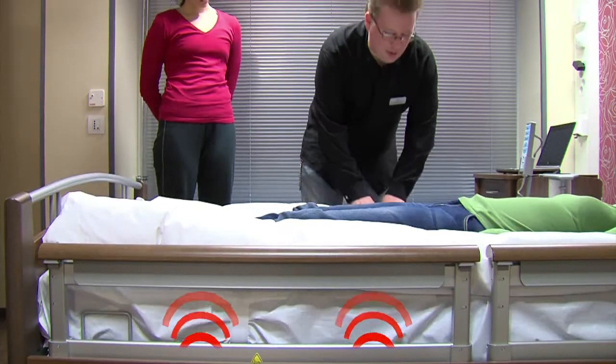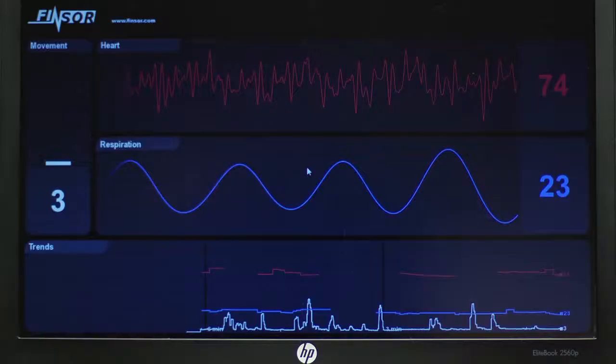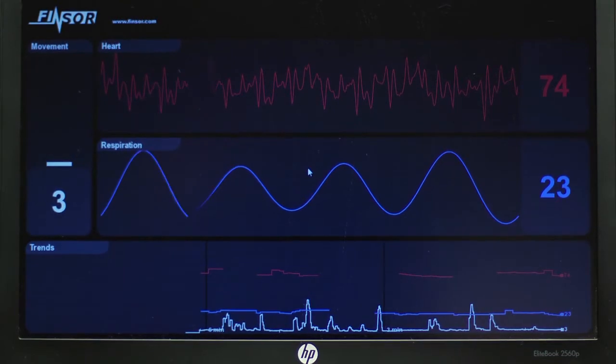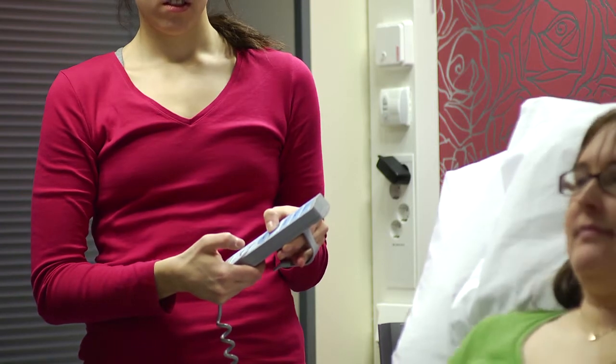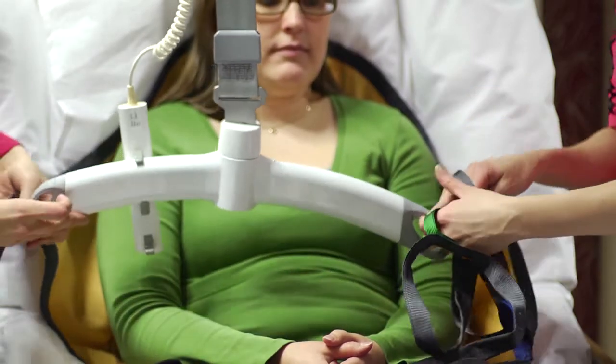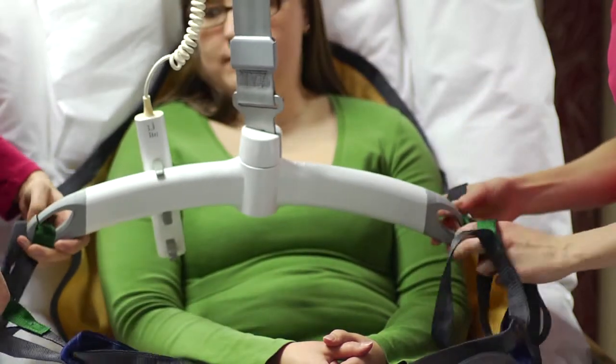The sleep sensor placed under the mattress provides the nurse with up-to-date information about the patient's pulse, degree of relaxation, and the quality and structure of the patient's sleep. This is another example of what technology can help to achieve.